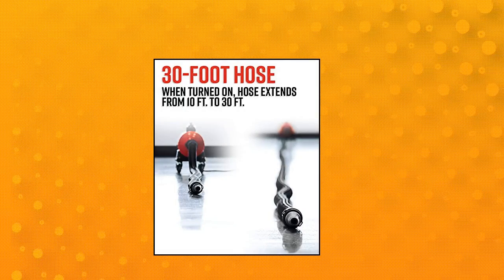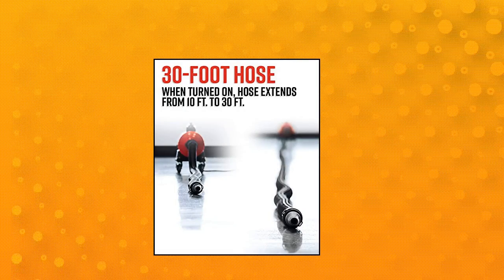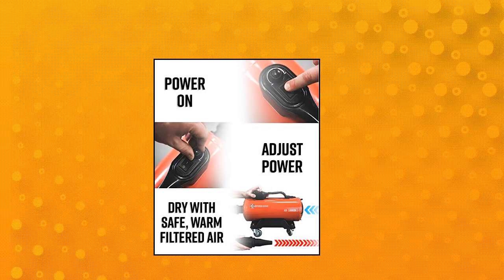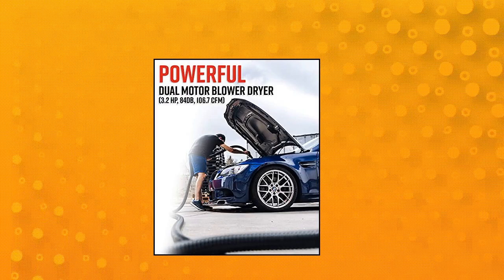Adams Polishes Car Dryer Blower. Every time you touch your vehicle with a towel, microfiber accessory, or even a chamois, you are introducing swirl marks, scratches, and marring your finish.